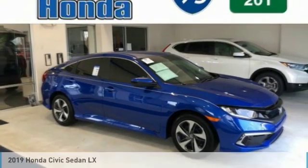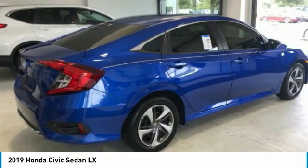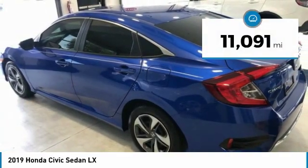Take a ride in the 2019 Honda Civic. Practical, with awesome gas mileage and incredibly reliable — and it's priced below $20,000. This vehicle has less than 15,000 miles.